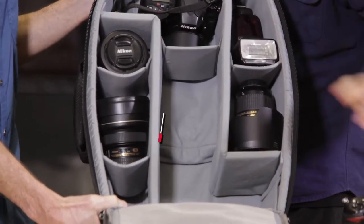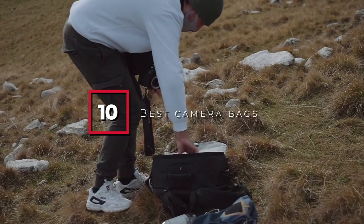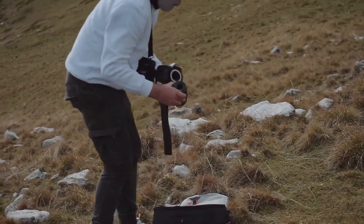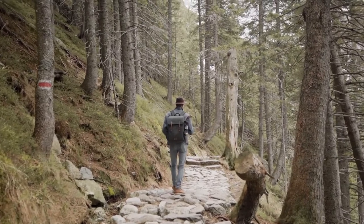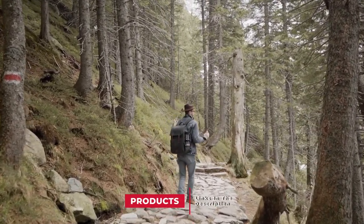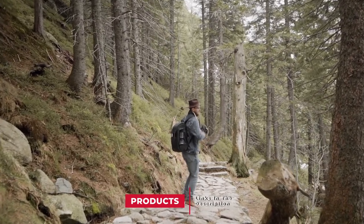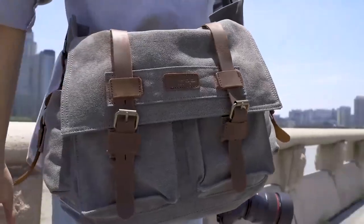Hello guys! In today's video we're gonna check out the best camera bags this year. I made this list based on my personal opinion and I've tried to list them based on their price, quality, durability, and many more. To find out more information about these camera bags, you can check out the description below. If you want to get the best quality camera bags according to your needs, then watch the video till the end and then decide to buy.